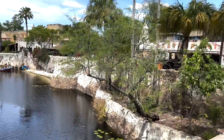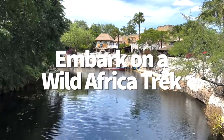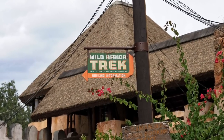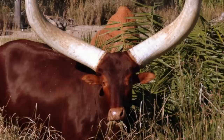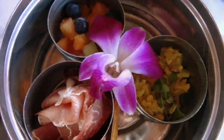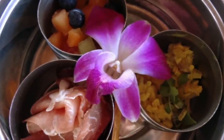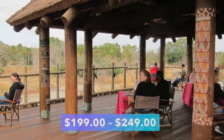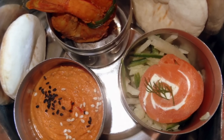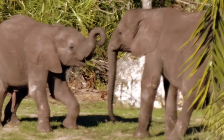The Wild Africa Trek is a three-hour tour of the Safi River Valley, an area of Animal Kingdom typically unseen by guests. This guided tour offers amazing, very close-up views of many animals that call Animal Kingdom home, like giraffes, rhinos, hippos, and crocodiles. After your trek concludes, you'll get to enjoy the tastes of Africa in an array of small plates from a picturesque vantage point right on the savannah. The price typically ranges between $199 and $249, not including park admission. You can book through the Disney website or on the My Disney Experience app.